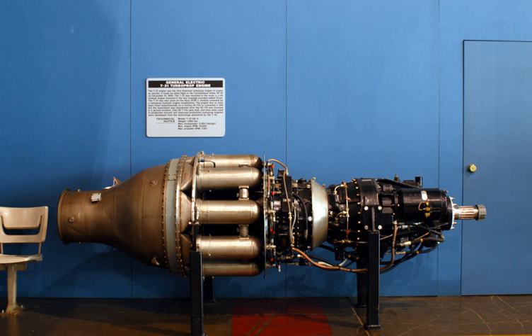The engine was to have been flown experimentally on a Curtiss XC113, but the experiment was abandoned after the XC113 was involved in a ground accident. Only 28 T31s were built, and none were used in production aircraft, but improved production turboprop engines were developed from the technology pioneered by the T31.